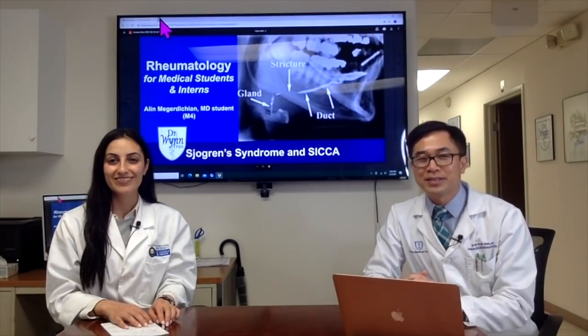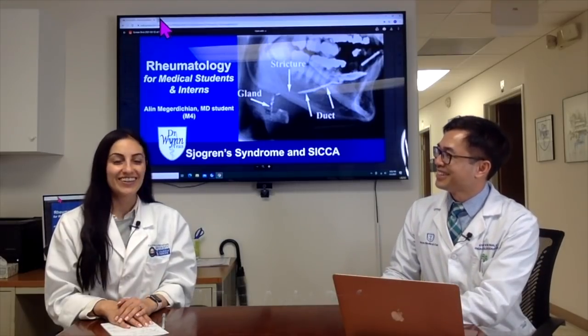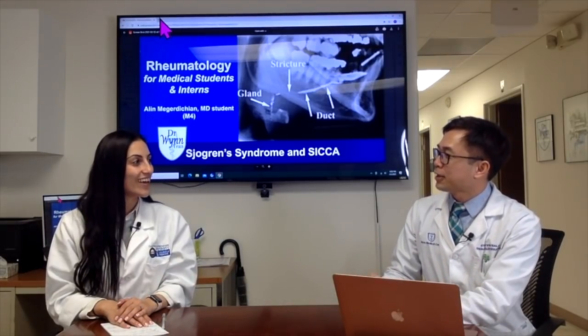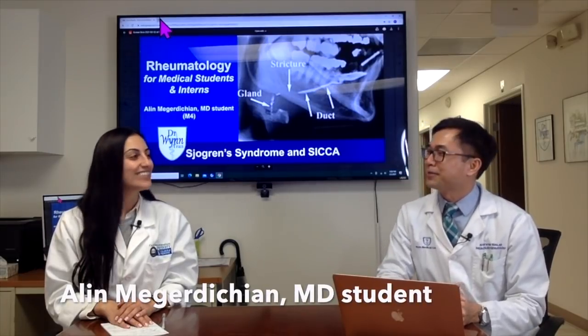Hello everyone and welcome back to Rheumatology for Medical Students and Interns. Today we have a special guest again, Aline. How are you doing today? Good, thank you for having me. You just matched into ophthalmology — congratulations!